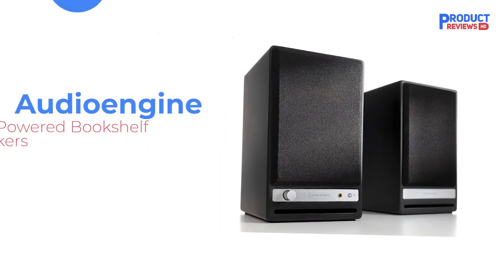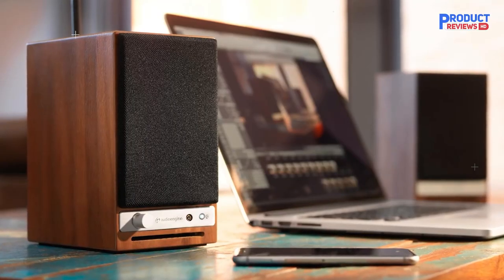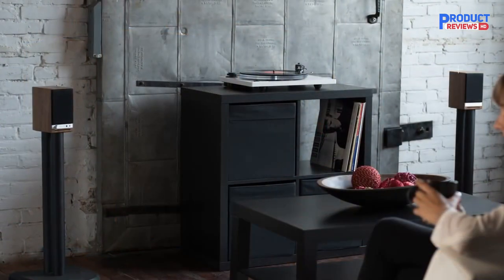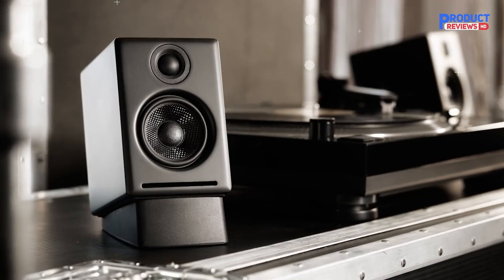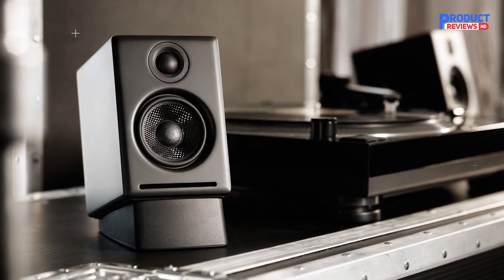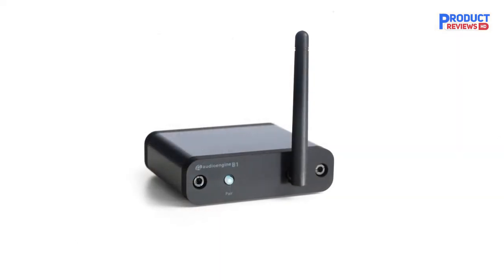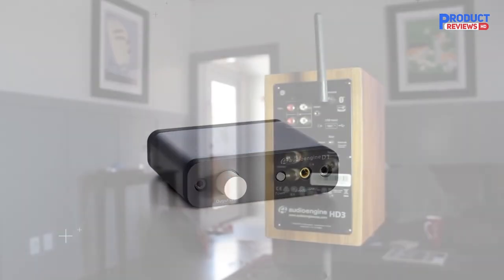Our Recommendation Number 2: Audioengine HD3 60W Wireless Powered Desktop Speakers. Audioengine's reputation for building premium speakers with accurate sound is flawless. The HD3 is proof of this, producing stellar audio that makes music and movies sound pristine. Wired speakers are known for offering the better audio experience, but these Bluetooth-only speakers exceed expectations. Mids are articulate and highs are compelling, giving vocals plenty of clarity and detail.